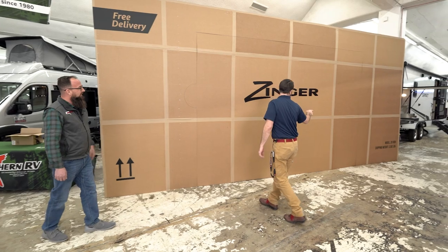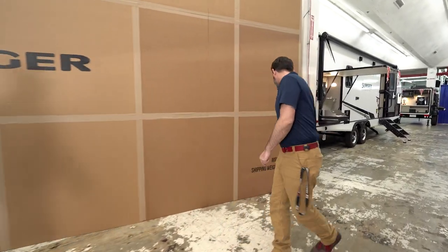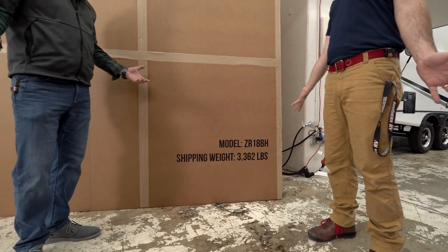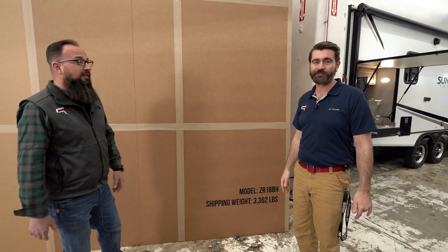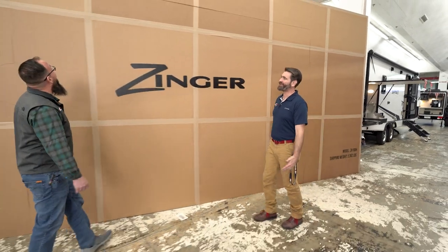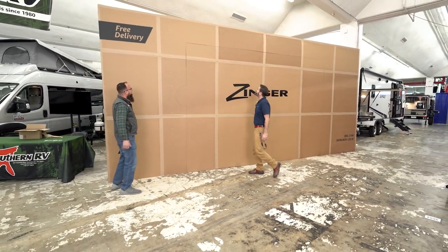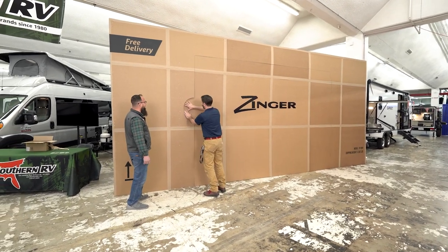Down here on the side we've got a little bit of detail going on. So what's in the box? We got an 18BH — that's the most popular floor plan from Zinger, the number one seller nationwide. That's right, only 3,300 pounds. I mean, how easy was it to move this thing? They got it here safe and sound. All right, it looks like we've got a pull tab right here, so let's get into this.